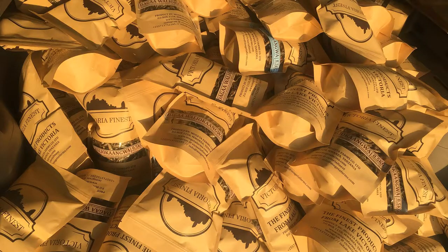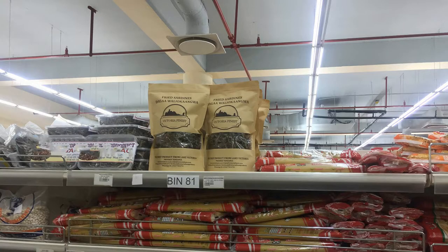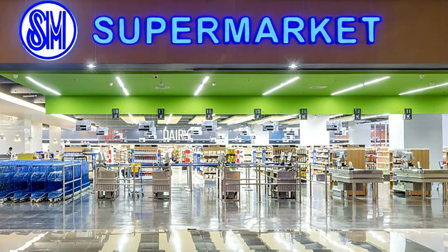With our product, you will not waste your time to prepare and fry dried sardines, as we are bringing you already fried sardines. You will not waste your cooking oil, as once you have used cooking oil to fry sardines, you will not use it again to fry something else.